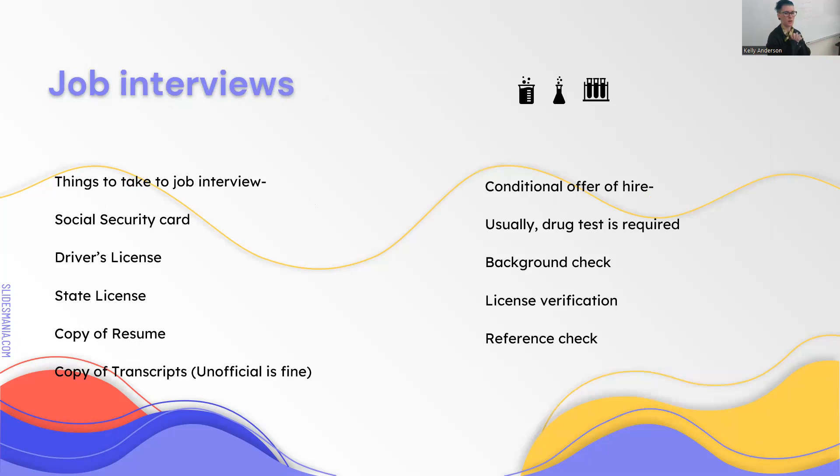For job interviews, if you did your internship somewhere and they loved you and call you in for an interview, sometimes they'll offer you the job right there. So bring your social security card, driver's license, your lab license, your resume, and copies of your transcripts to job interviews—that way if they say you're hired, can we take you to HR right now, you have everything ready. Usually you'll have to do a drug test, background check, and license verification. Some places require a reference check too.